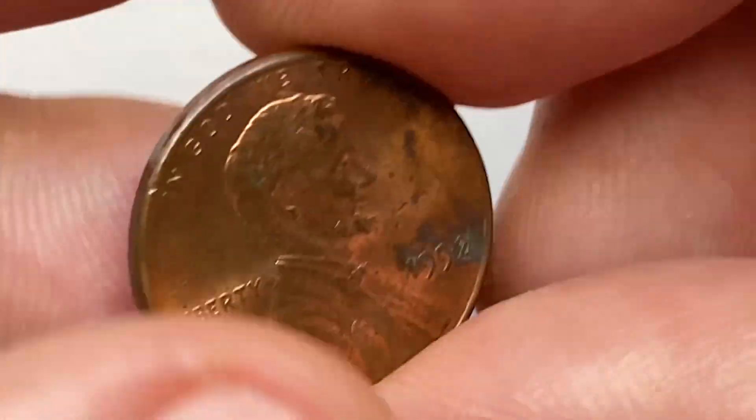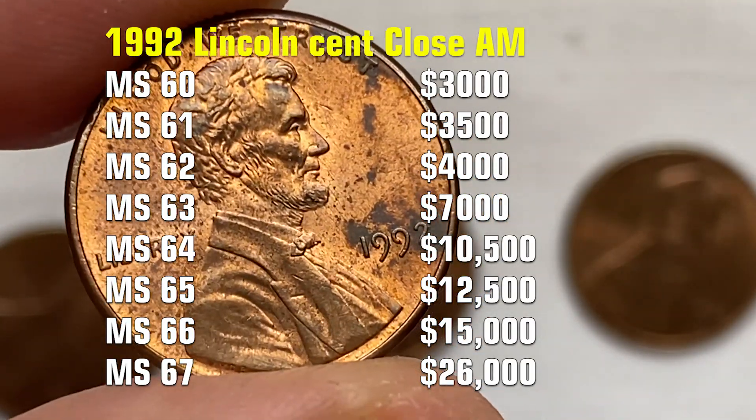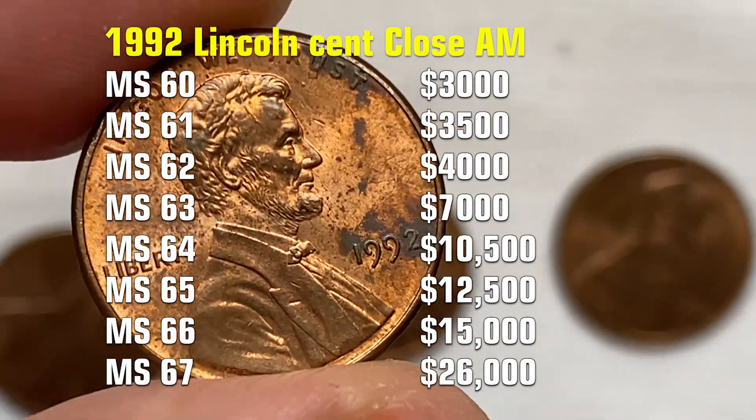Or lastly, I would like to show you the grading process for higher grades of 1992 Close AM varieties. Don't forget to hit the like button and have an extremely fine day.